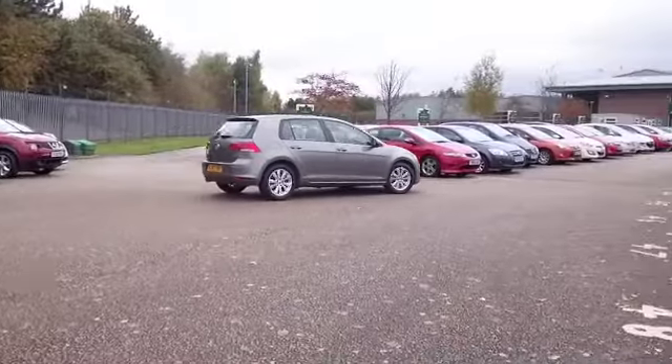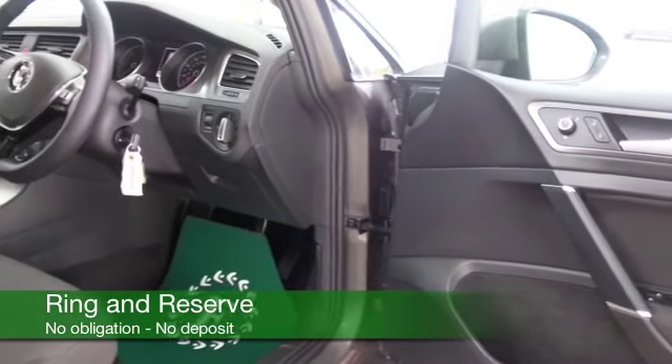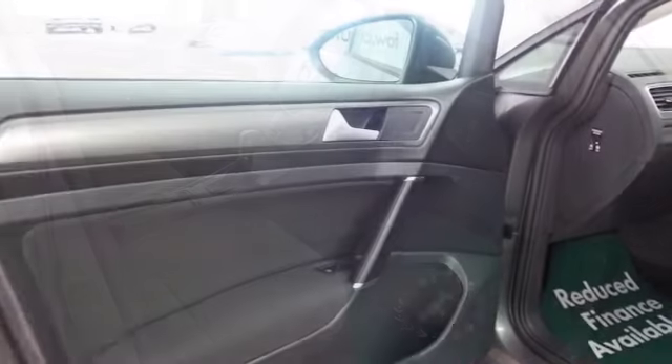Get behind the wheel — this will fit you like a glove. Lovely cloth interior, aircon, electric windows, DAB and Bluetooth. So plenty to keep you happy, and nice alloys too.